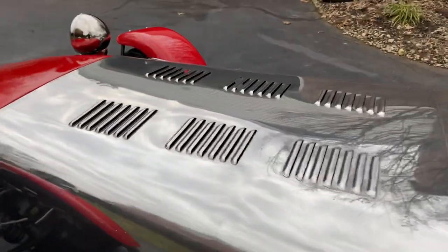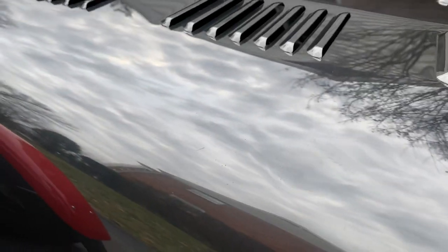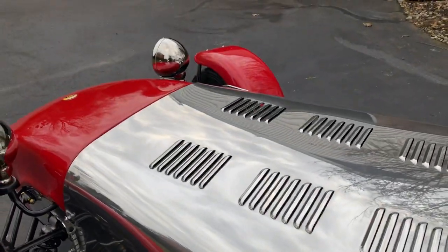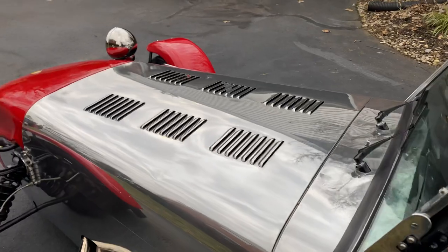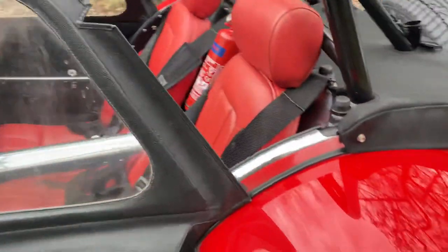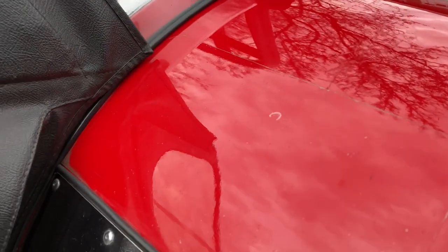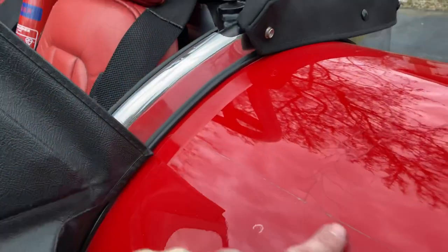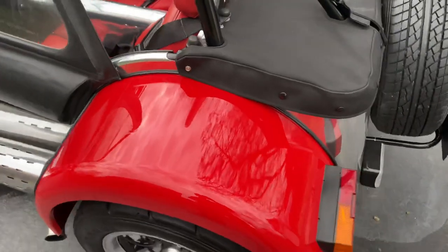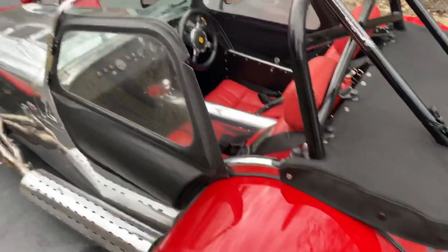There's another small ding I'd point out there. It could easily be taken out by somebody with a bit of skill or paintless dent removal. On the rear fenders, there is some protective tape up to this area. You can see from where stones have hit it underneath, there are a few cracks. But otherwise, great condition.